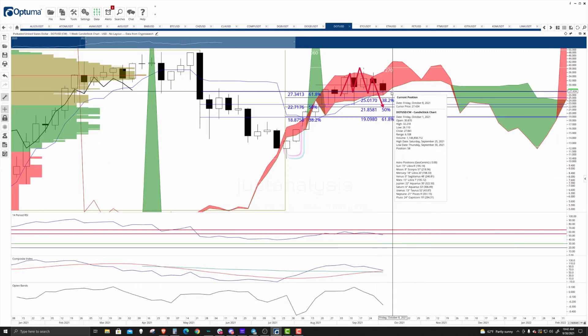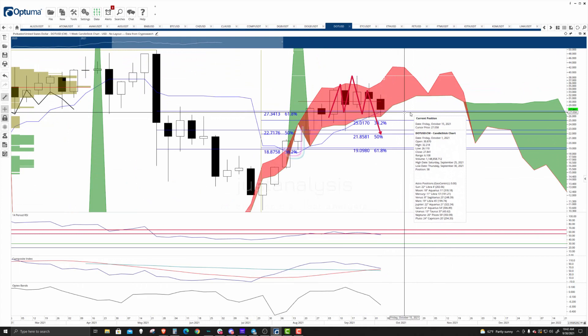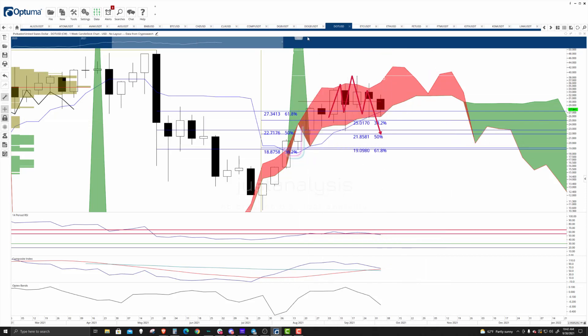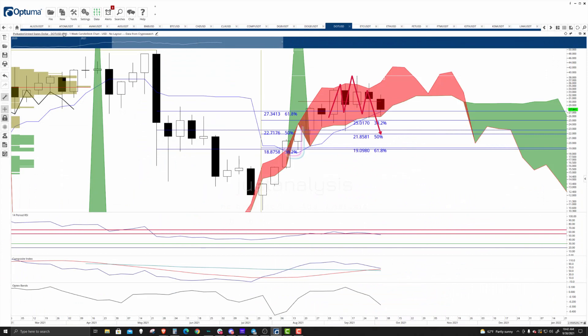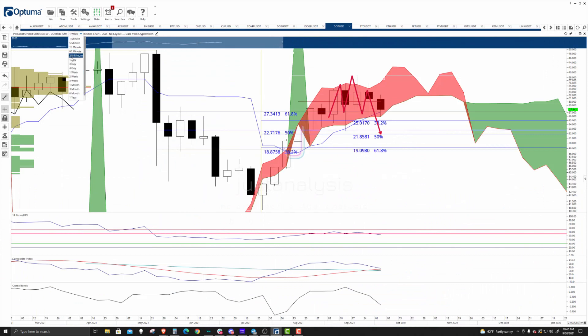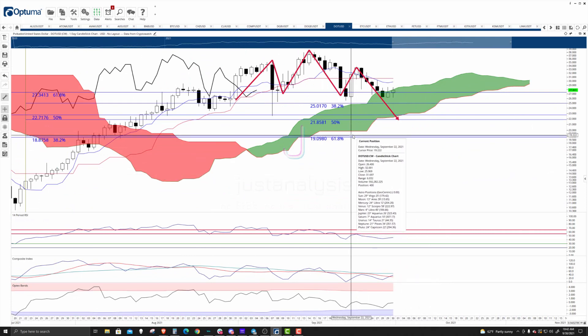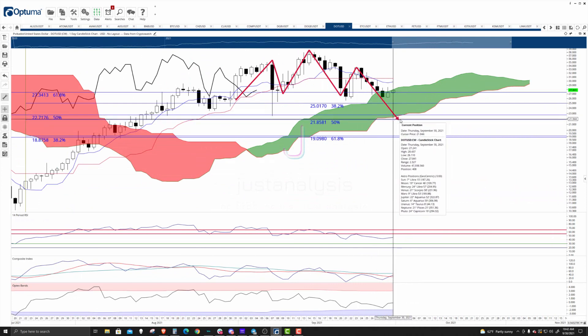The near-term support here is a good chunk of it, because the Tenkan Sen on the weekly is at $27.18, and then you have $3.82 down here at $25.01. Going back to the daily chart, it's a choppy zone — this is not a fun instrument to look at. I'd say downside pressure is limited towards the bottom of the cloud at Senkou Span B and the 50% retracement here.